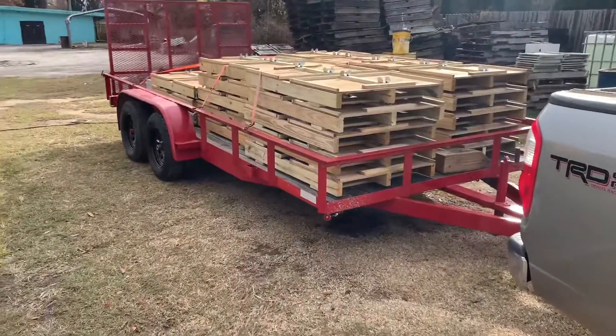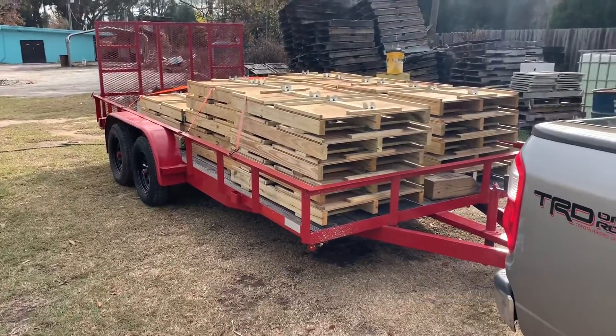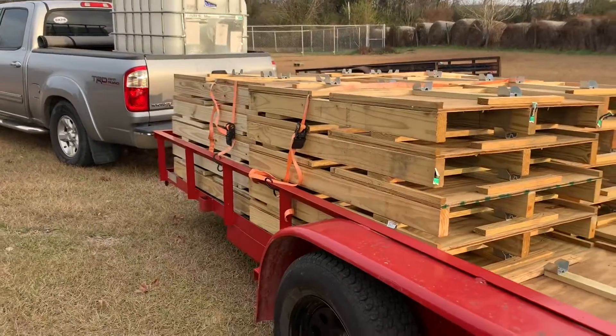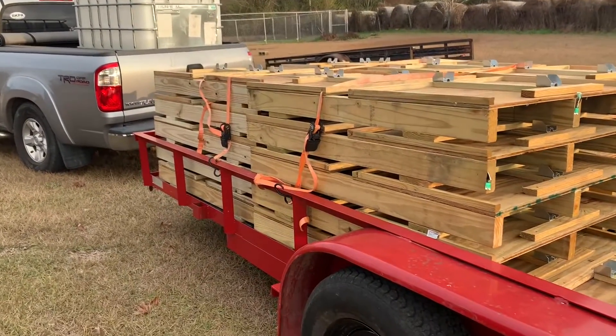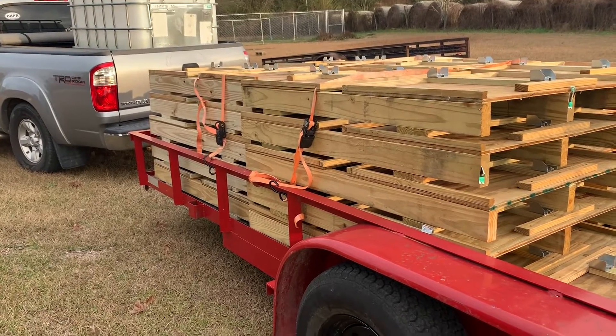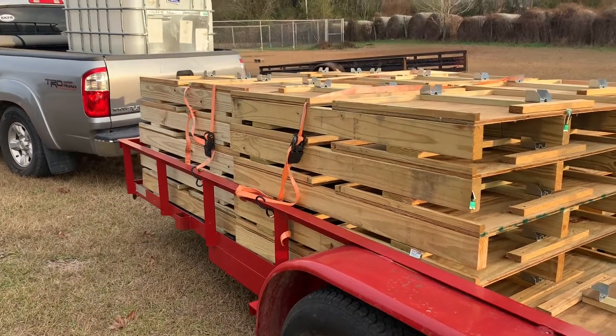We're going to use these pallets to kind of move some bees around and should work out pretty good. It's mid-December, and it's a good time to get stocked up on some supplies. I just made a trip down to Bristol, Florida — it's about an hour and a half from my house. I'm going to flip this thing around here and show you what I got. We were going to build some pallets, but decided it was not worth it. Our lumber is so expensive right now, so we went down there and bought these pallets. I got 27.